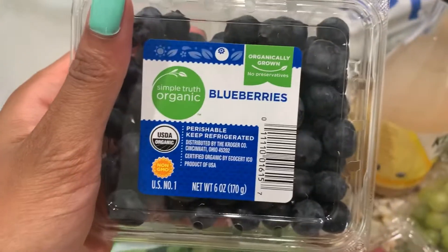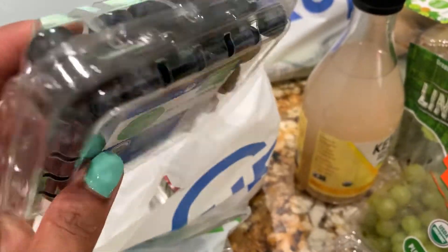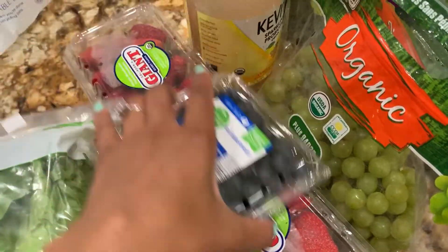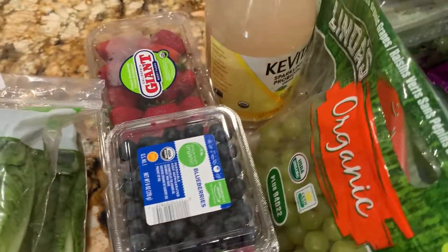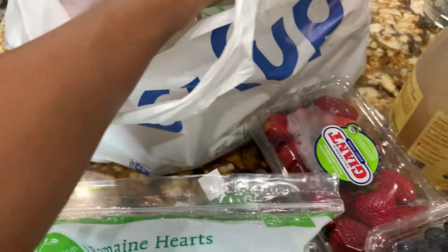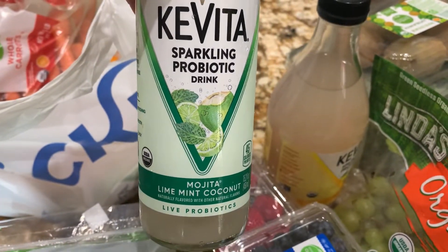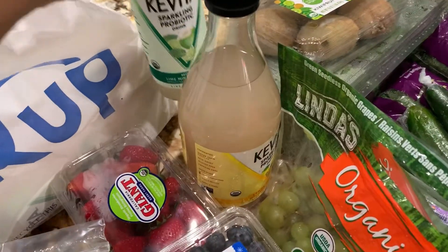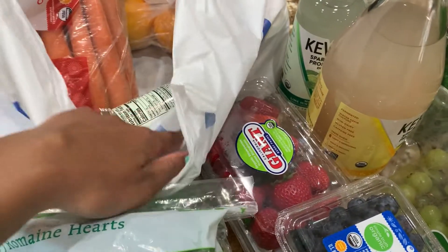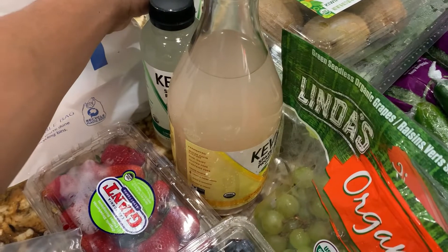I'm not quite sure why blueberries always come in such small containers, but I went on and got them this week since our main focus is going to just be fruit for snacks. And then this is my second container of strawberries that I already showed you all. I have some more of these probiotic drinks — this particular flavor only comes in the 15-ounce, it doesn't come in the 40-ounce, but that flavor is really delicious and they were on sale two for five, so I just went on and picked up two of those.